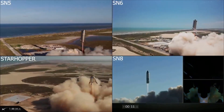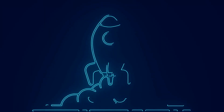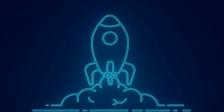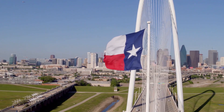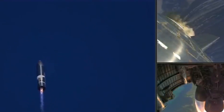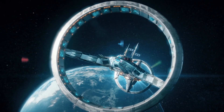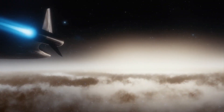Starship Serial Number 15, also known as SN15, successfully completed SpaceX's fifth high-altitude flight test of a Starship prototype on Wednesday, May 5, 2021. The test took place at Starbase in Texas, in a manner analogous to earlier high-altitude flight tests. The ascent of SN15 was propelled by three Raptor engines, each of which shut down in turn just before the vehicle reached its apogee, which was around 10 kilometers in altitude.